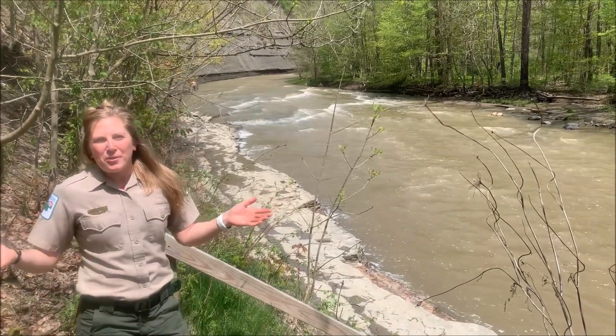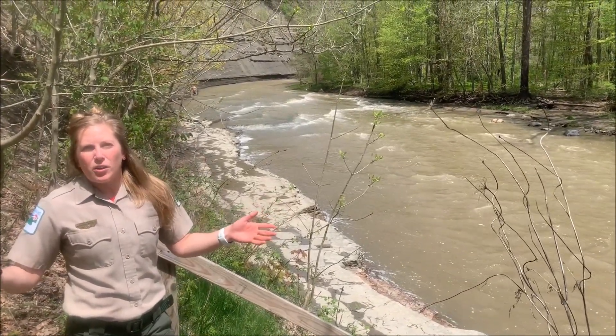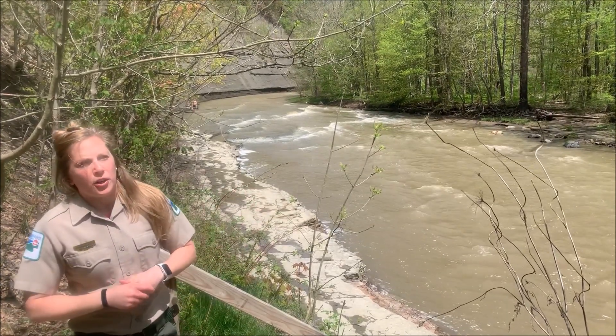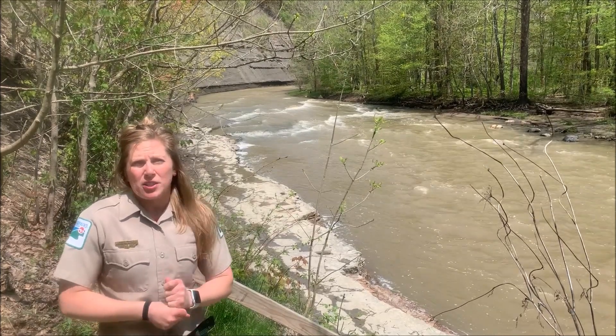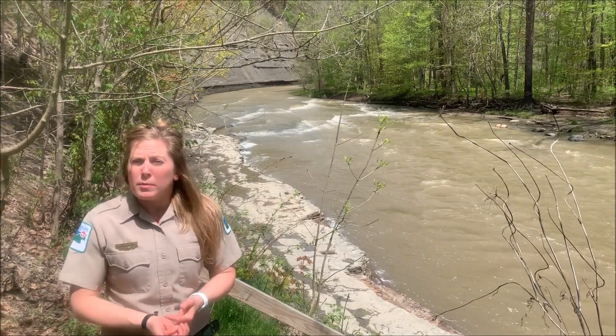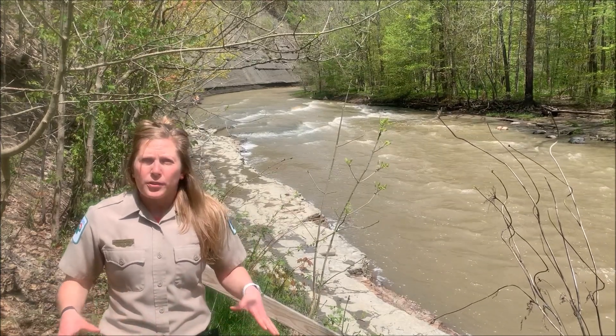Anyway, Amber here again. We're at Big Creek at Liberty Hollow, which not only has one mile of Big Creek for you to explore, but also packs in a ton of history. At one time, an iron furnace, a sawmill, and a woolen mill all operated right here on this property.